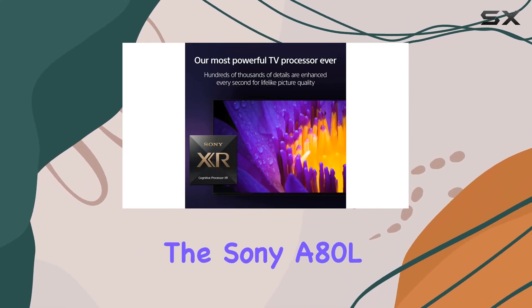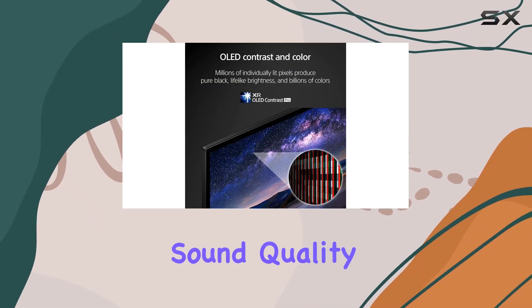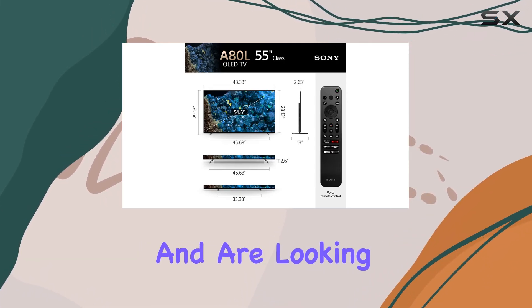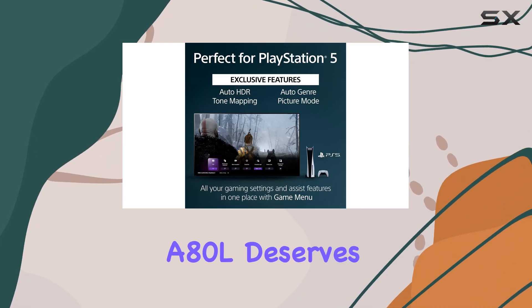In conclusion, the Sony A80L is an excellent choice for those who prioritize picture and sound quality, especially for gaming on the PS5. If you're willing to overlook some of its limitations and are looking for a beautifully refined OLED experience, the A80L deserves your attention.